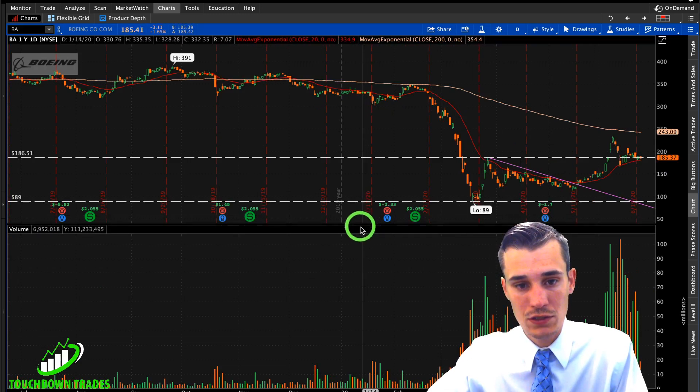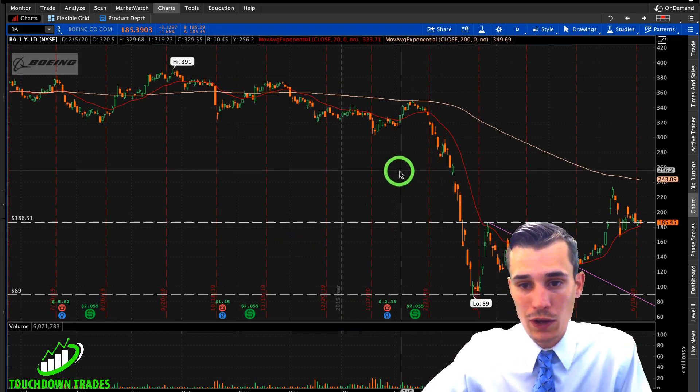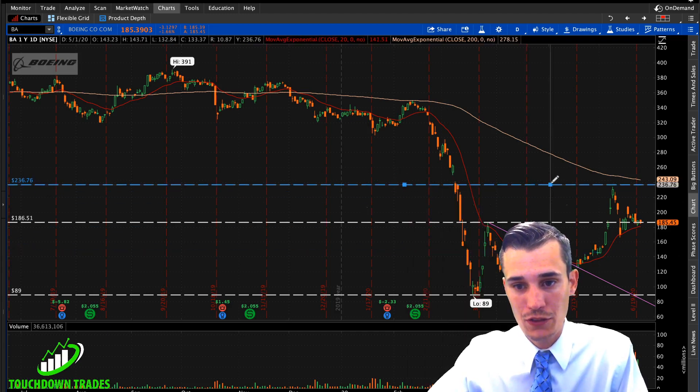Alright, let's do a quick little analysis, break down the chart, and plan out our trade. What I'm going to be looking for is a test of that 200 EMA, and I'll be taking profits on the way up.